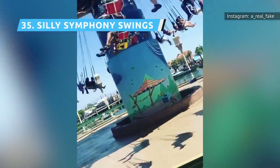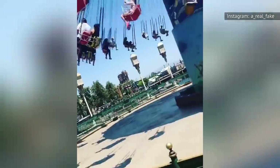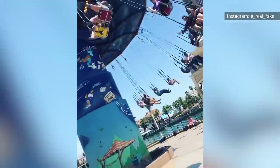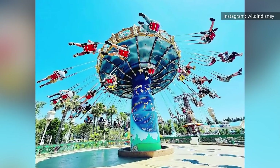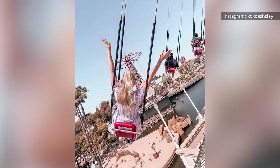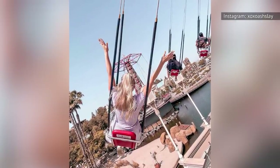The Silly Symphony Swings features individual and tandem swings that whirl you through the air over Paradise Bay. The telescoping tower undulates as it spins, giving a more exciting ride. It's not uncommon to see riders with their arms extended as though they are flying, while the William Tell Overture plays. Though it's the type of ride you could find at a carnival or county fair, this one has extra Disney magic.